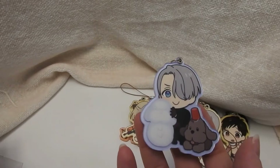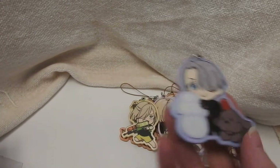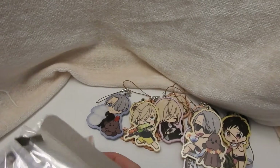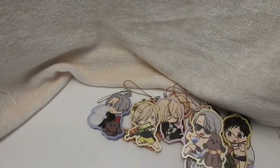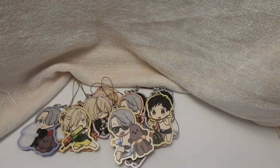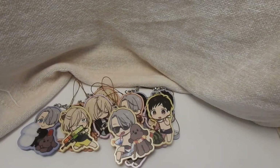The last one is Victor with Makachin, and Victor is building a snow Makachin. So that's the Victor winter one. Sorry for just knocking into the camera. So that's it for this episode — I will see you next time. Bye!